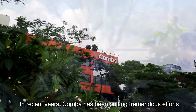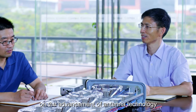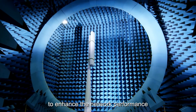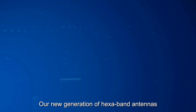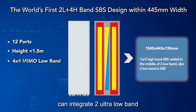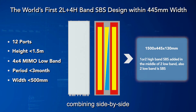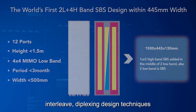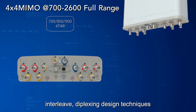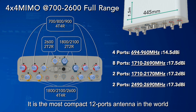In recent years, KAMBA has been putting tremendous efforts on the advance of antenna technology to enhance network performance. Our new generation of hexband antenna can integrate two ultra-low band and four ultra-high band, combining side-by-side and interleaved design techniques. It is the most compact, best-in-class antenna in the world.